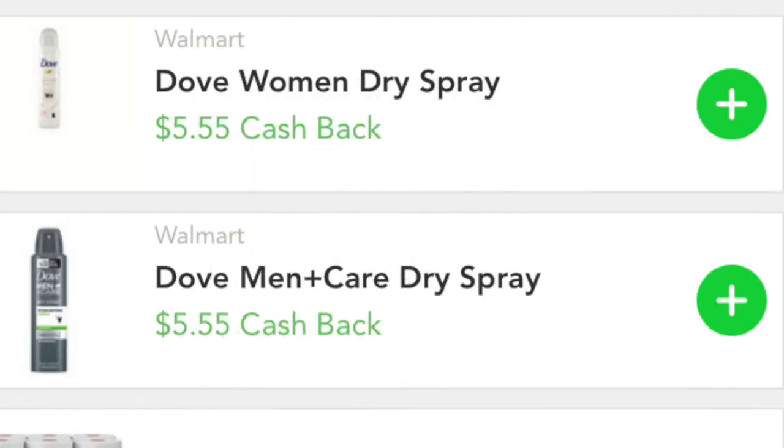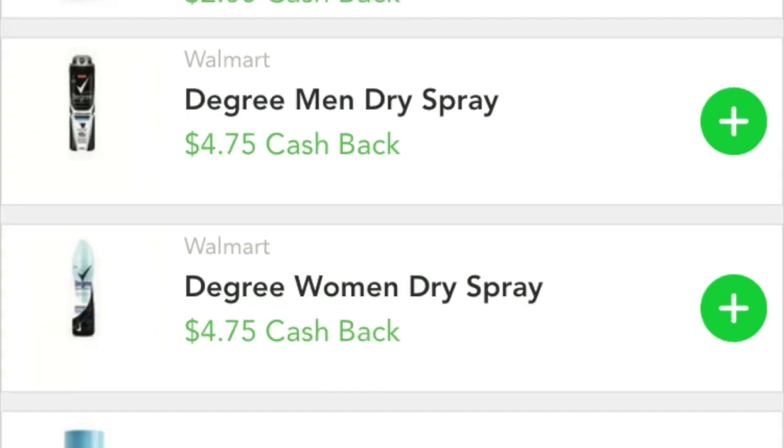Hey guys! A very pretty little chorus line — all of these gems showed up this morning in my Checkout 51 account. I'm making this video to give you guys a heads up and then to give you just the breakdown shakedown of what to do. First off, we have the men's and women's Dove dry spray deodorant for $5.55 each. Clip both of those — the way you clip them is that little green arrow; press it to reserve your rebate.